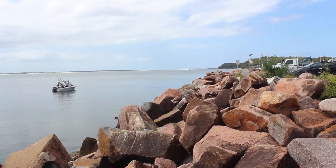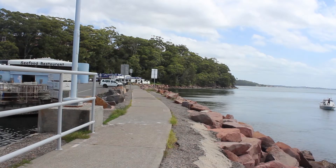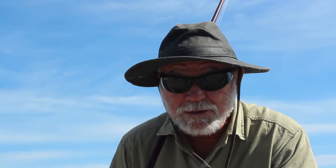Nelson Bay Breakwall is a great fishing spot right in the middle of town. We catch Bream and Ludrick most of the year, and don't be surprised to catch a thumping great Mulloway, Kingfish, even a Snapper.